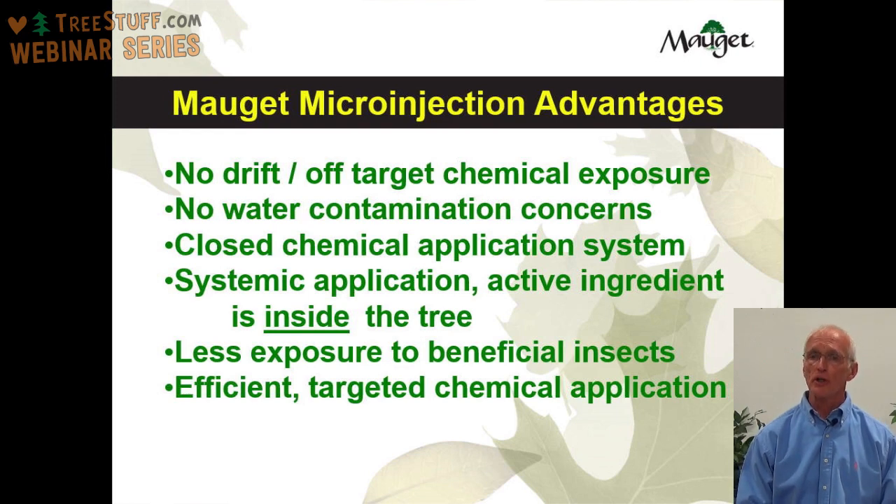In some cases you're dealing with trees on property where you have water. With microinjection, you can treat that tree in close proximity to water with the confidence that the chemical is going to go into the tree and not into the water. The Moje microinjection system is a closed chemical application system — the chemical is in the feeder tube, the capsule, or the tree. As the applicator, your exposure to the chemical is greatly reduced when compared to some of the other ways that you apply chemicals to trees.